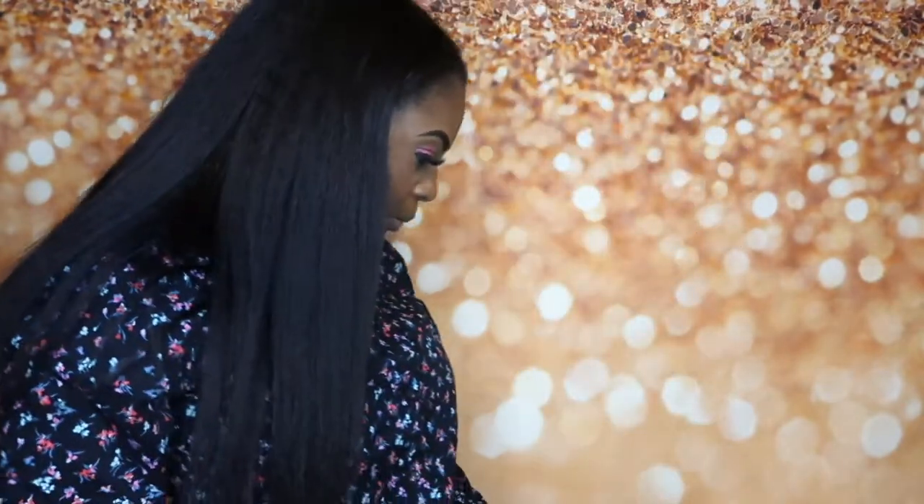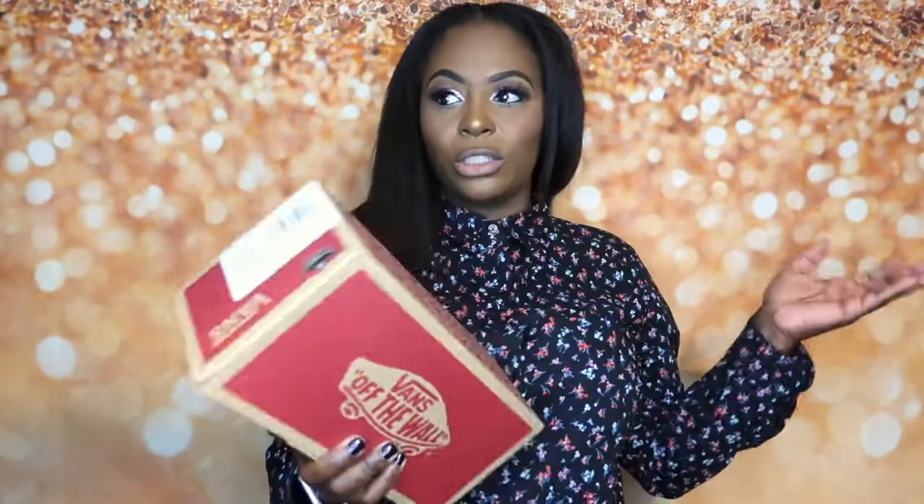For the month of July I only purchased one pair of sneakers — Vans. You know I love me some Vans. These are the Old School style, and the colorway is called Petunia and True White.